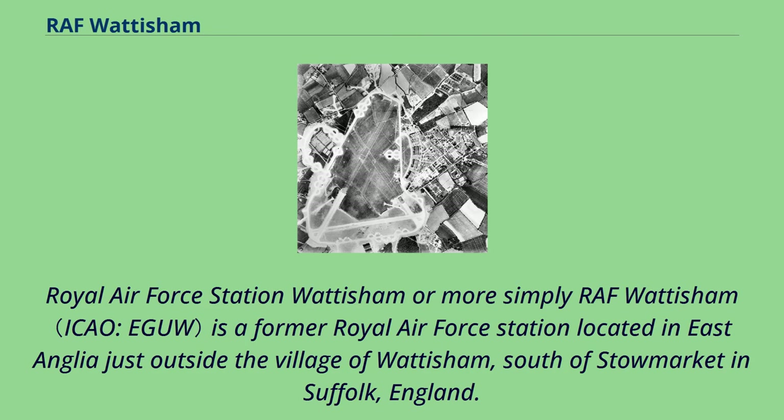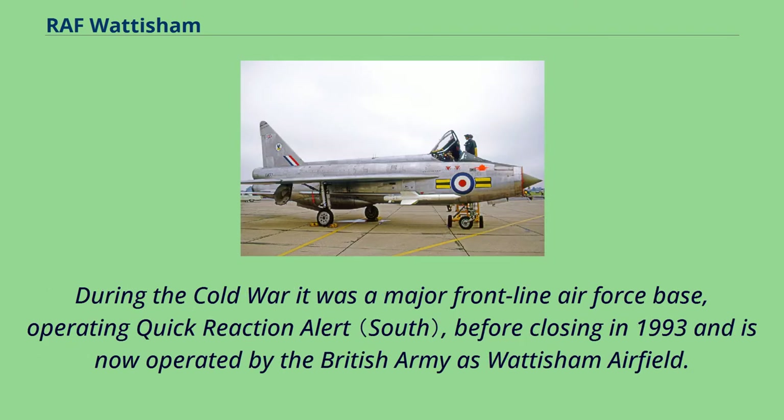Royal Air Force Station Wattisham, or more simply RAF Wattisham, is a former Royal Air Force Station located in East Anglia, just outside the village of Wattisham, south of Stowmarket in Suffolk, England. During the Cold War it was a major frontline air force base, operating quick reaction alert, before closing in 1993 and is now operated by the British Army as Wattisham Airfield.